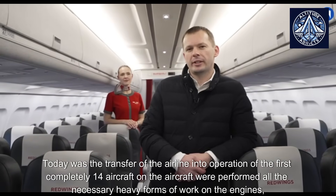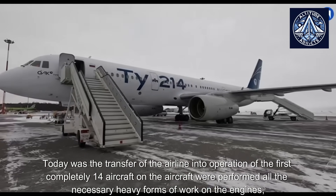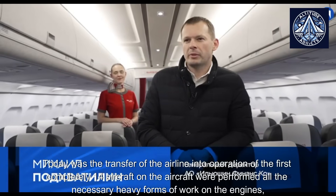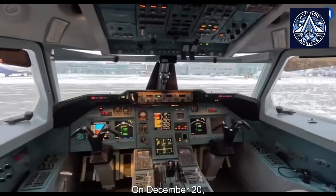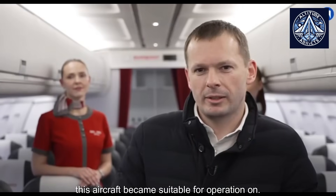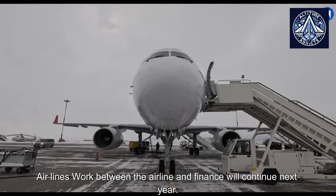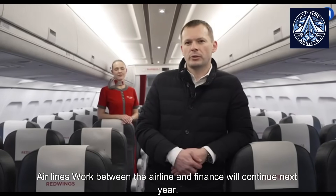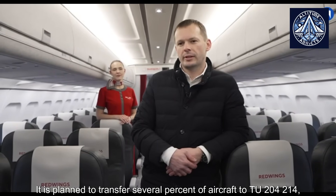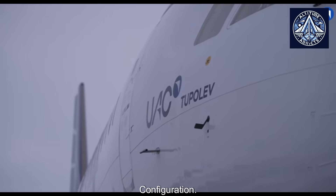Today was the transfer of the airline into operation of the first completely TU-214 aircraft. All the necessary heavy forms of maintenance work were performed on the engines and the interior aircraft systems. On December 20th, this aircraft became suitable for operation. It is planned to transfer several aircraft to the TU-204/214 configuration, as well as one IL-96-400 in cargo configuration, continuing the airline partnership next year.